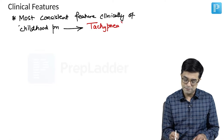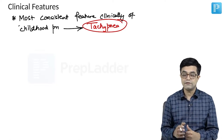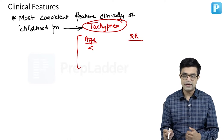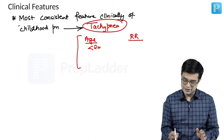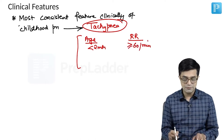Tachypnea means rapid breathing with an age-dependent respiratory rate. When do we say tachypnea? If the age of the child is less than 2 months, a respiratory rate equal to or more than 60 per minute is called tachypnea.